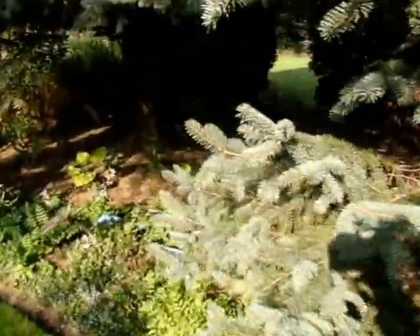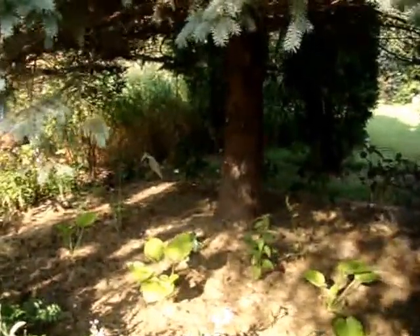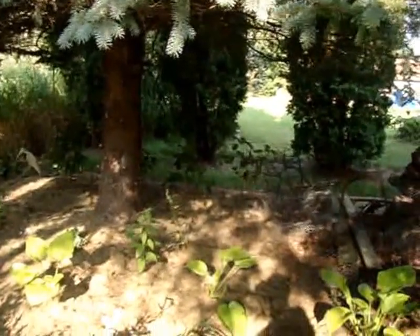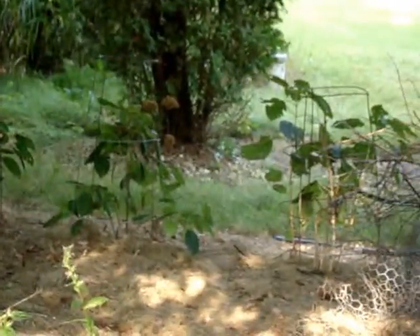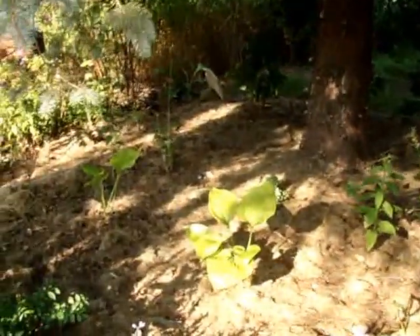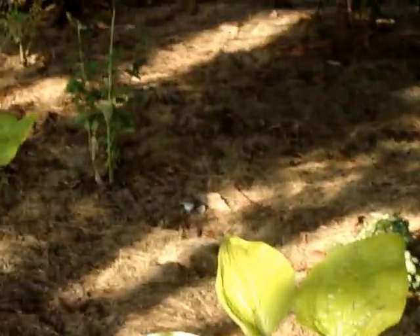New planting under this tree because we're having to limb up this blue spruce and I don't want to see my neighbors over there. So I have Annabelle hydrangeas planted in the back which will get huge, and then some Substance hosta, and great blue lobelia which will reseed a lot in there.